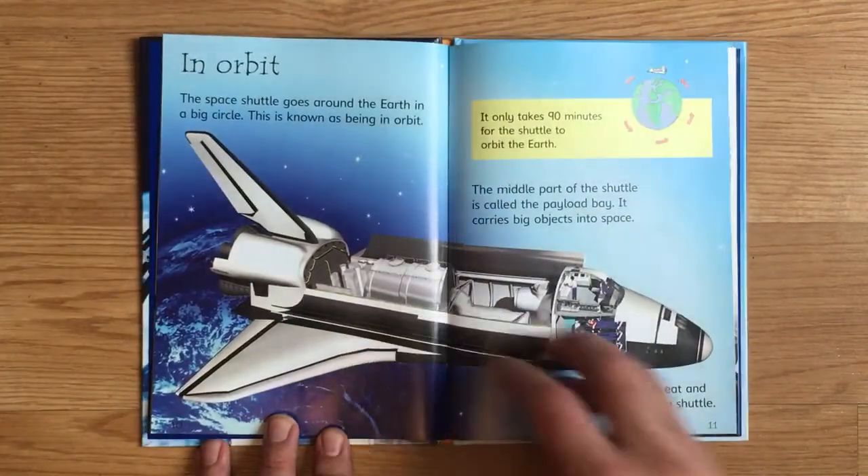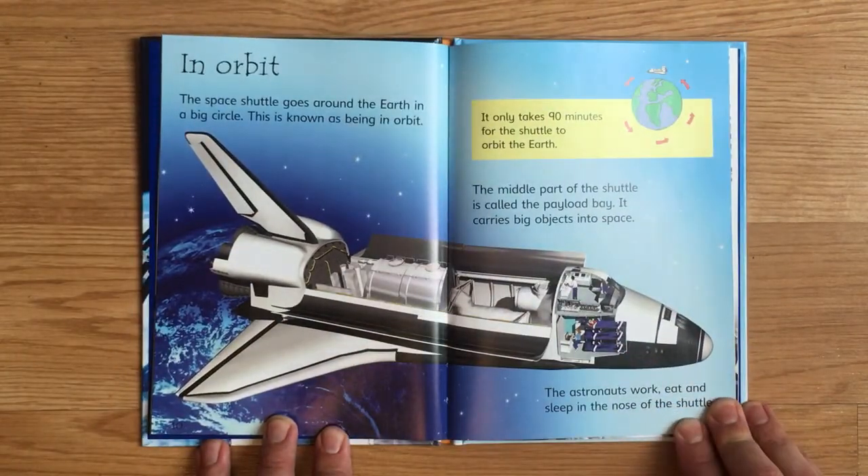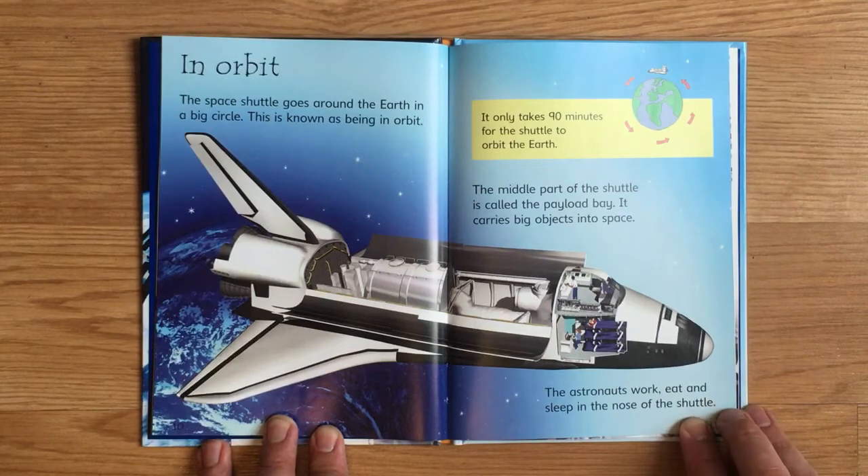The space shuttle goes around Earth in a big circle. This is known as being in orbit. It only takes 90 minutes for the shuttle to orbit the Earth. The middle part of the shuttle is called the payload bay. It carries big objects into space. The astronauts work, eat, and sleep in the nose of the shuttle.